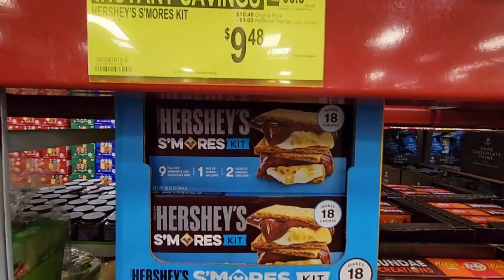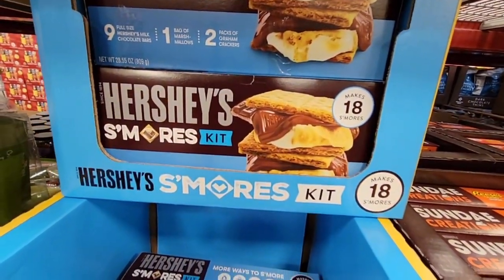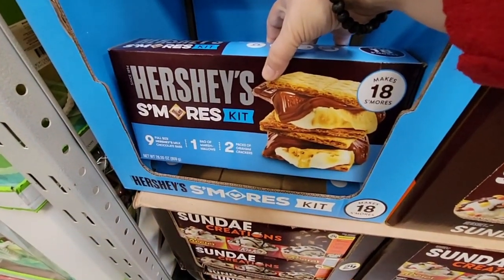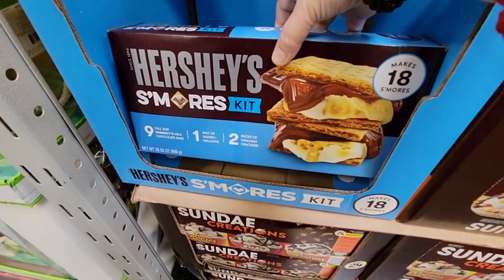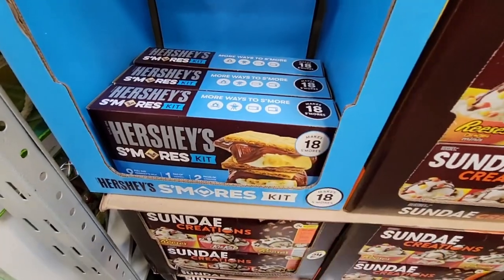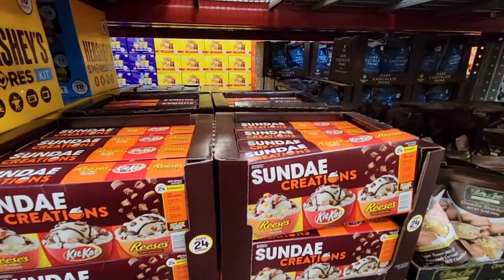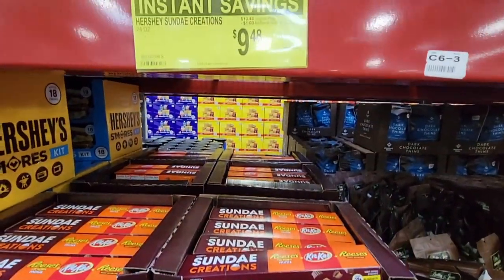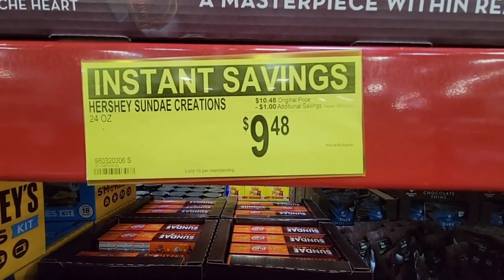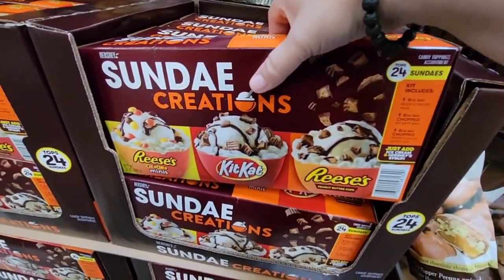The Hershey s'mores kit comes with Hershey bars, marshmallows, and graham crackers — enough to make 18 s'mores. It's a really cute little gift for anyone going camping or if you want to grab and go. You could probably save a little buying the ingredients separately, but it's convenient. It's $9.48.